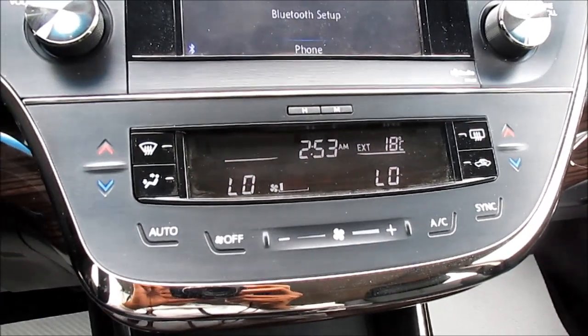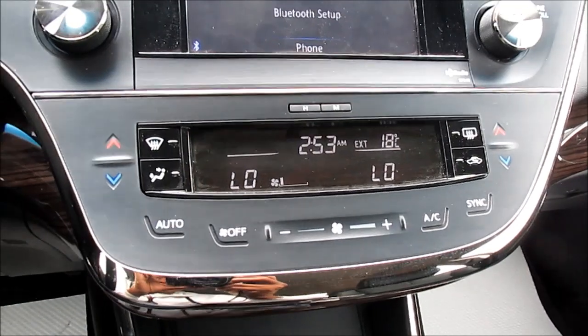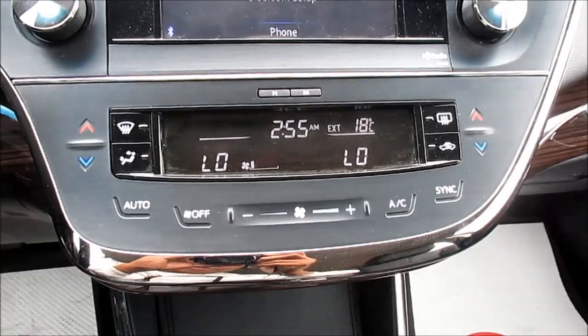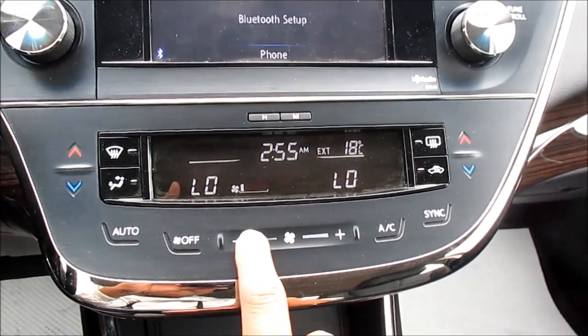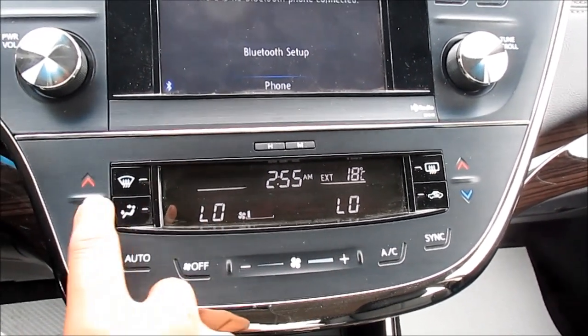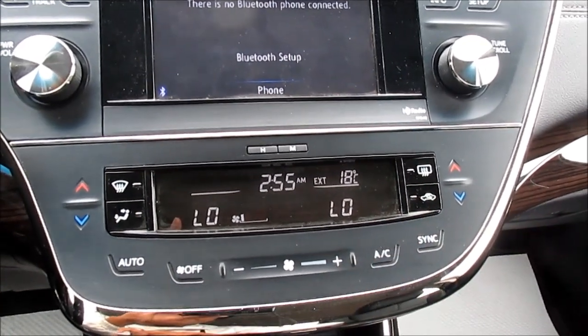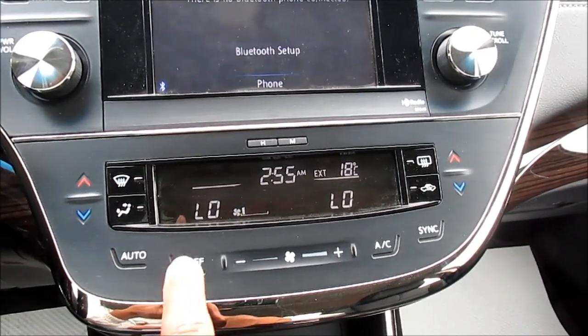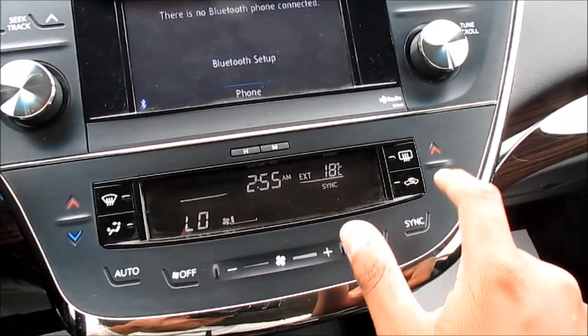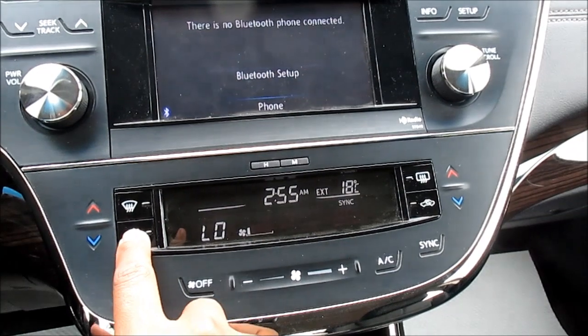This vehicle comes standard with a dual zone automatic climate control system. Here's your fan speed, driver and passenger temperatures. You also have touch automatic, off air conditioning, synchronization, front and rear defrost, vehicle air recirculation, and your zones.